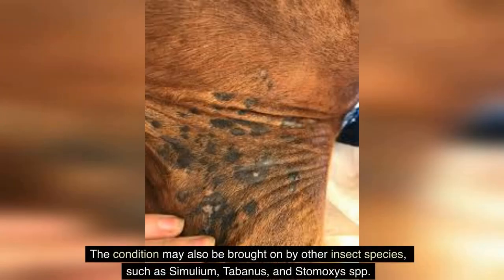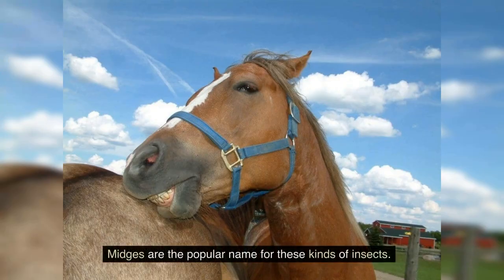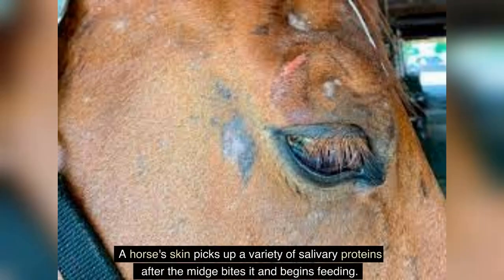An allergy to biting culicoid species of insects is the usual cause of sweet itch. The condition may also be brought on by other insect species such as Simulium, Tabanus, and Stomoxys spp. — commonly known as midges. A horse's skin picks up a variety of salivary proteins after the midge bites it and begins feeding.